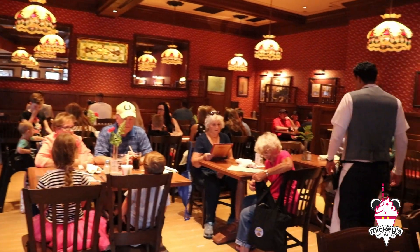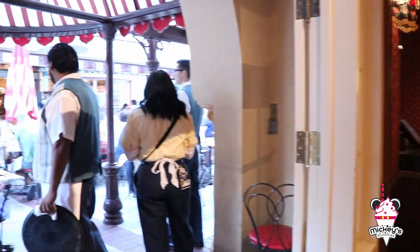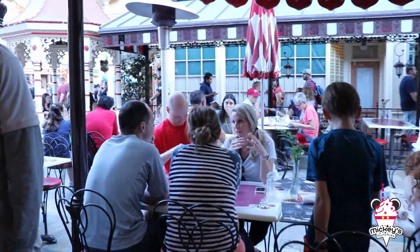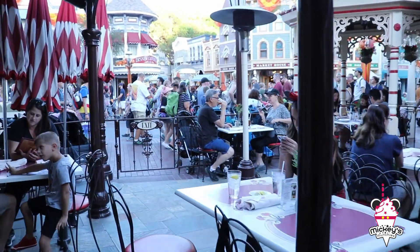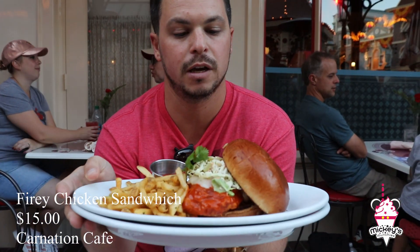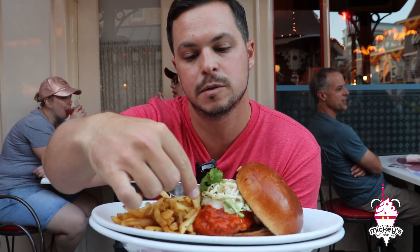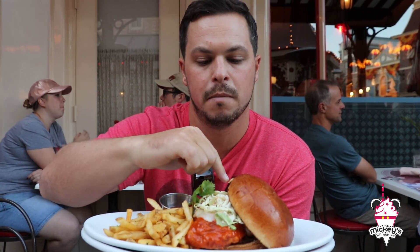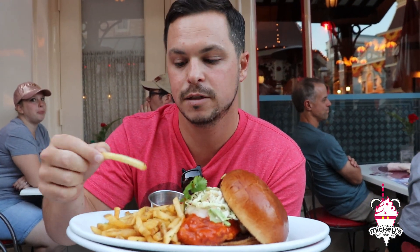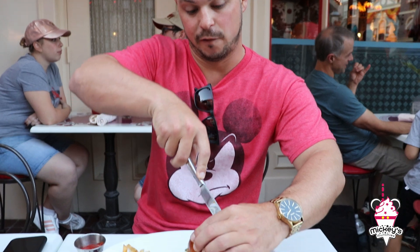Hey guys, we're at the Carnation Cafe and we're going to try the spicy chicken sandwich. It's a piece of fried chicken on a brioche bun with some cheese on top, a buffalo sriracha glaze, and a honey mustard slaw. We've got some french fries on the side with a little bit of salt and seasoning. I've got to cut this thing because it's too big to eat whole.